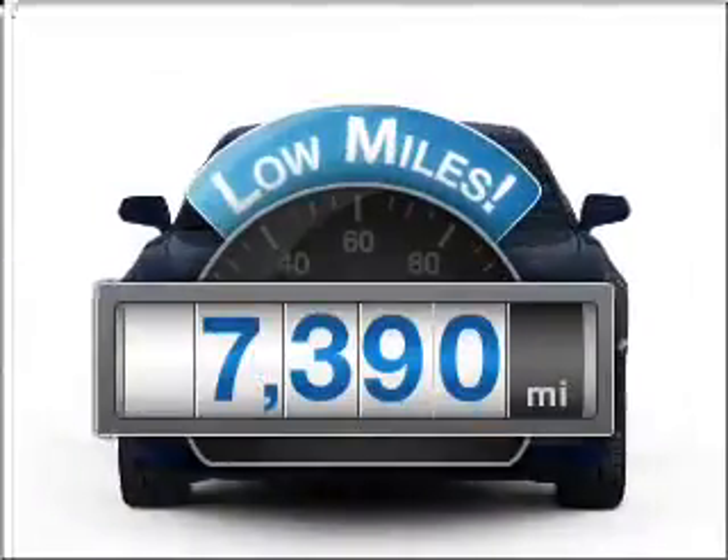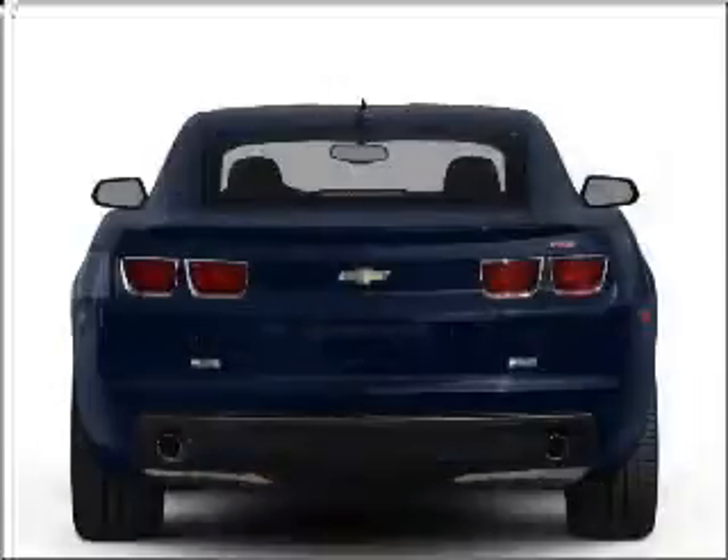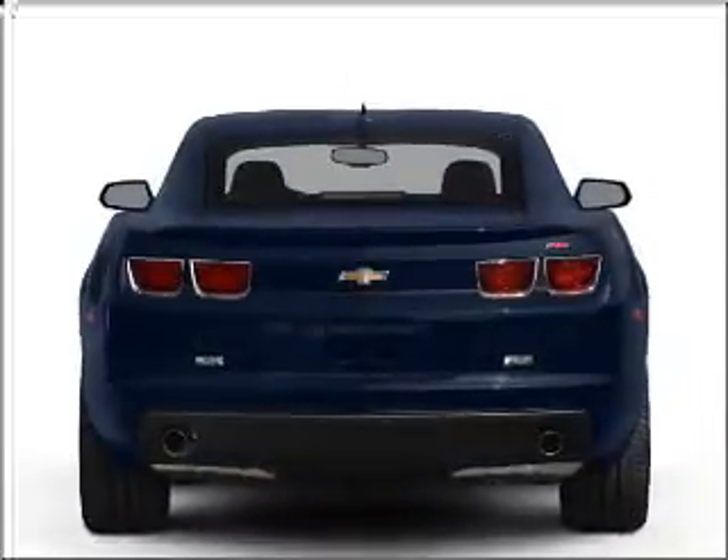With low miles, this automobile will take you far and get you where you want to go. With a powerful 8-cylinder engine connected to a manual transmission that'll keep you in touch with your vehicle.